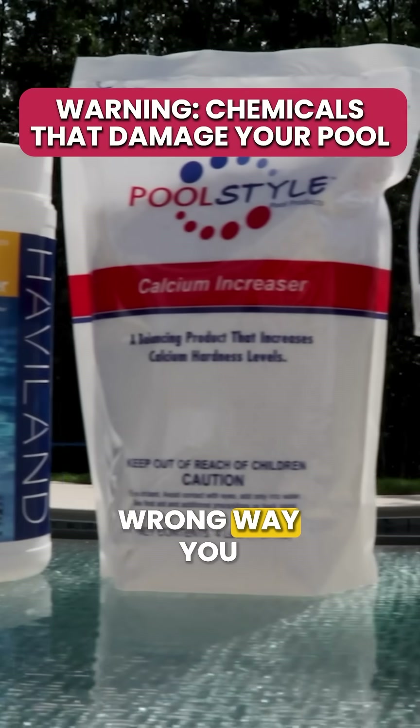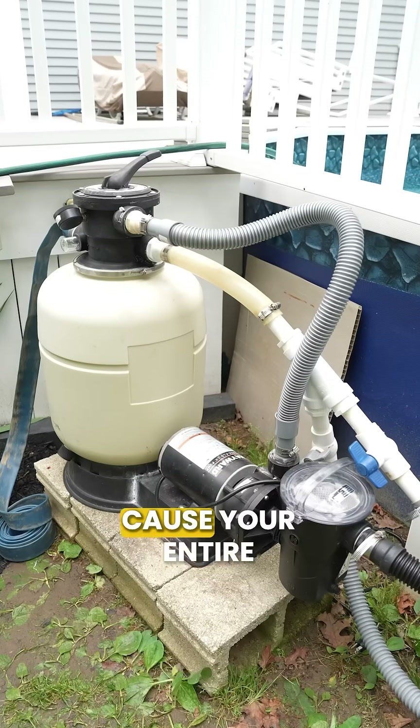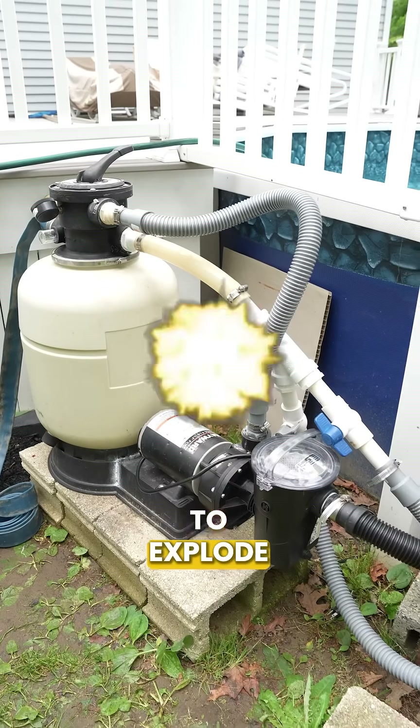If you add the wrong pool chemicals in the wrong way, you could destroy your pool surfaces and equipment, or even cause your entire filter system to explode — literally explode. So here are three chemicals to watch out for.